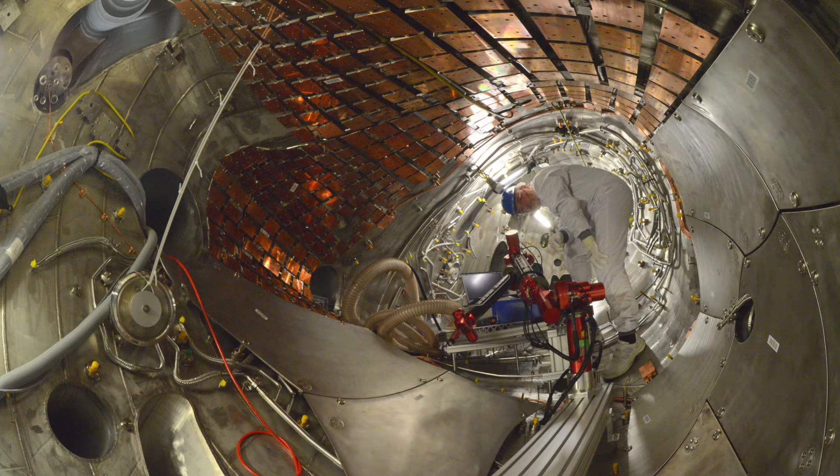The whole point of this reactor is just to show that they can control the forces of fusion — it's not supposed to be a generator or source of energy. The goal is to take the knowledge they learn about fusion and apply it to another generator that will actually become an energy source.